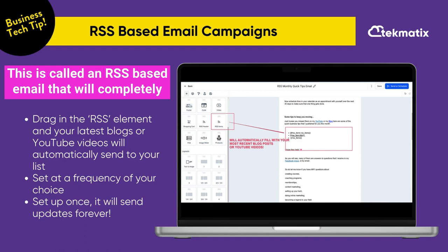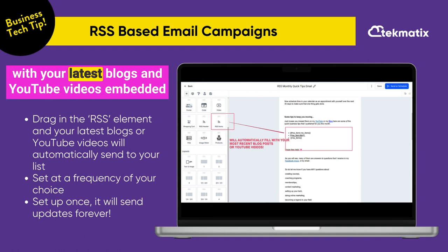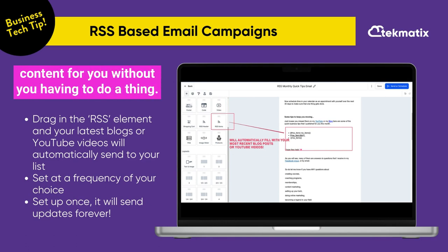This is called an RSS-based email that will completely automate sending out your latest newsletters with your latest blogs and YouTube videos embedded into the email with clickable links and even thumbnail images. You can set this up once and leave it forever, and it will keep sending out your latest content for you without you having to do a thing.